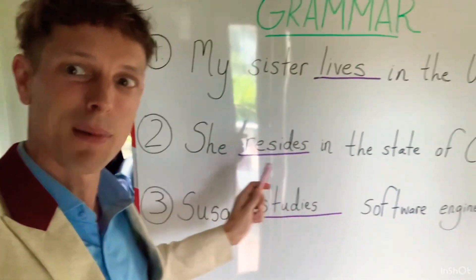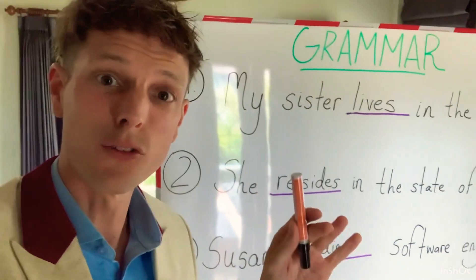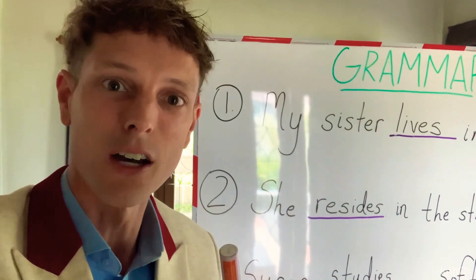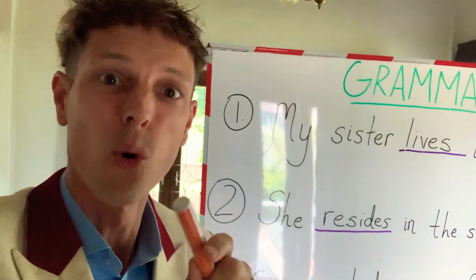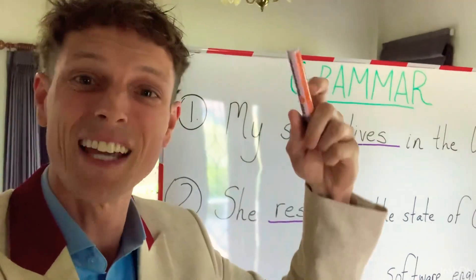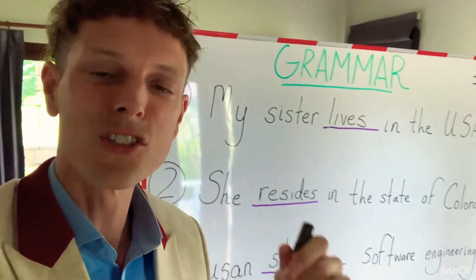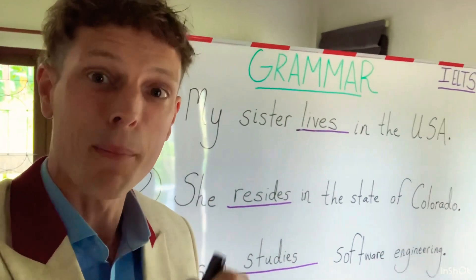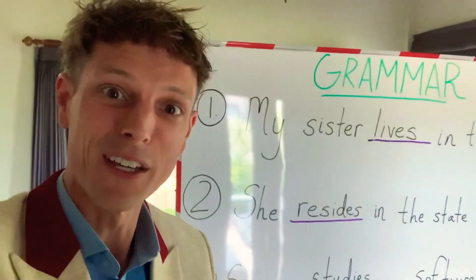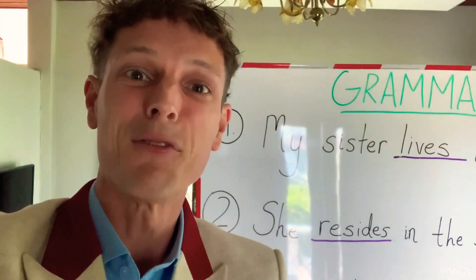So great job, everybody. If you can practice these kinds of grammar exercises each day, then you will guarantee yourself a higher score on exam day. My name is Camden. Be sure to sign up for my free Telegram group — you can join by using the link in the description. Don't miss this opportunity. I have a free speaking course that is coming right around the corner. I'll see you soon. Have a great day.